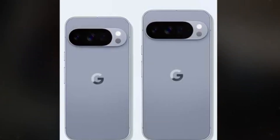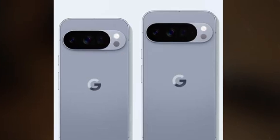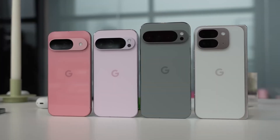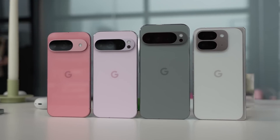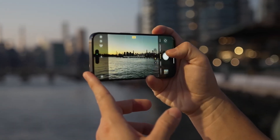Google's Pixel phones are well-known for their amazing cameras, and with every new model, they find ways to make them even better. Now, with the upcoming Pixel 10 series, Google seems ready to bring something fresh that could change how people take photos on their phones.